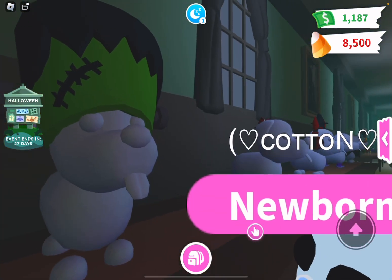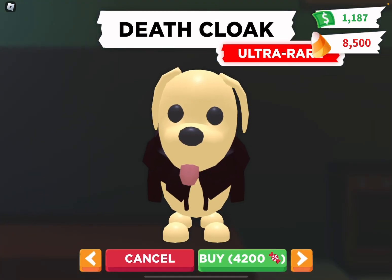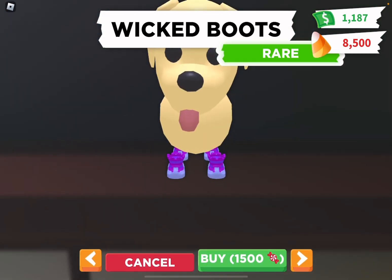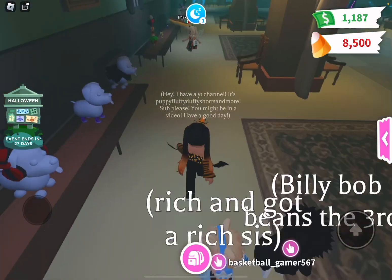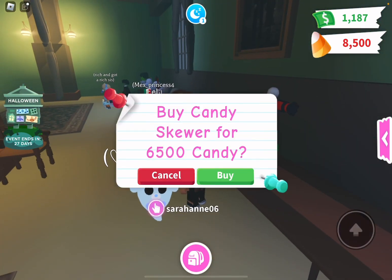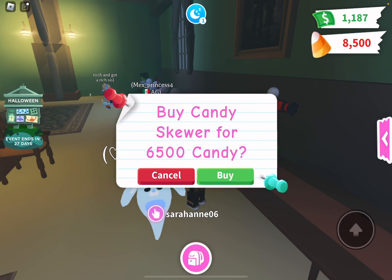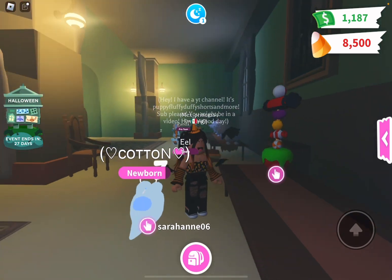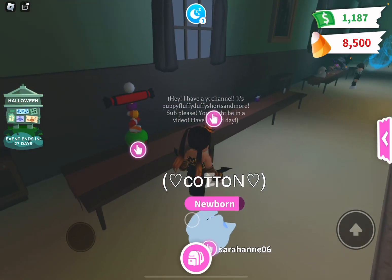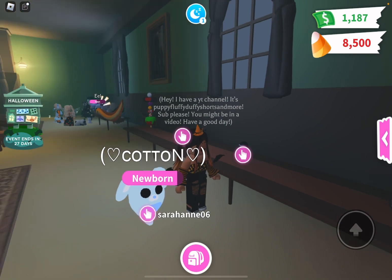That's so cute — look, it's a little Frankenstein hat! Here are all the pet wares. They're very affordable with your candy corn. If you win one challenge you can get at least two items. You can buy a candy skewer and a spell book throw toy for your pet.